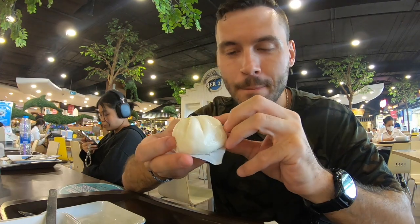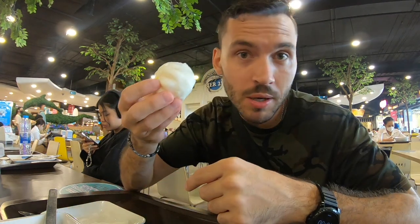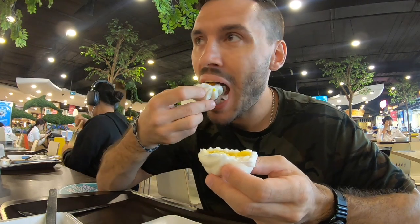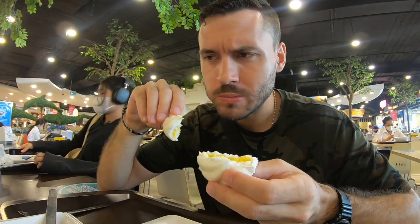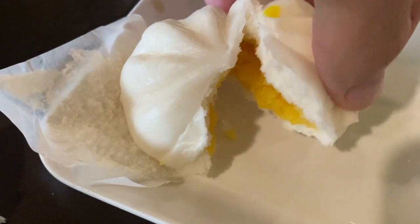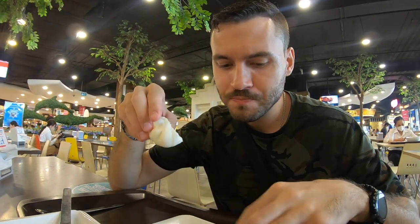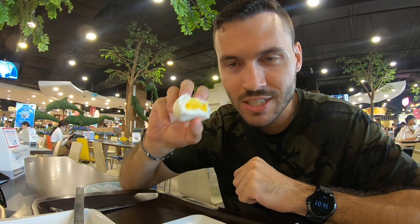Next up is this bao bun — I think that's what they call it in Vietnam. Not sure of the technical name here, maybe steamed bun. This one's got custard inside. For 12 baht, here it is. It's a little weird — I was expecting a more consistent pudding-like texture but it's really chunky. It's not bad for 12 baht. It literally looks like a yolk spread out. Not something I would have on the regular.